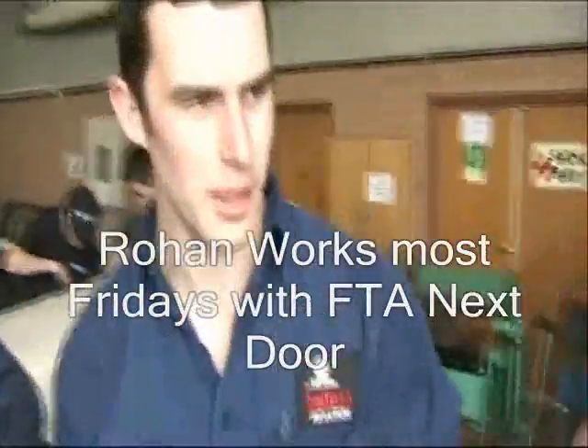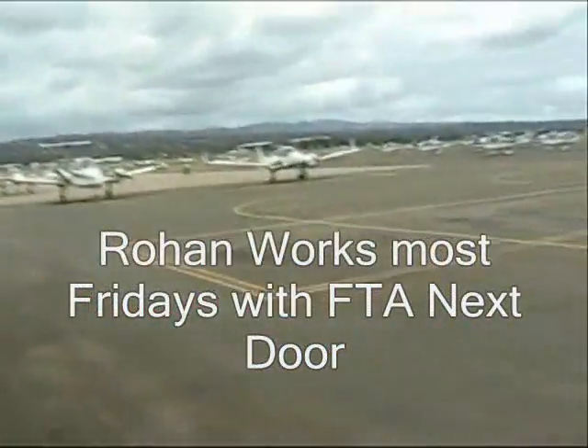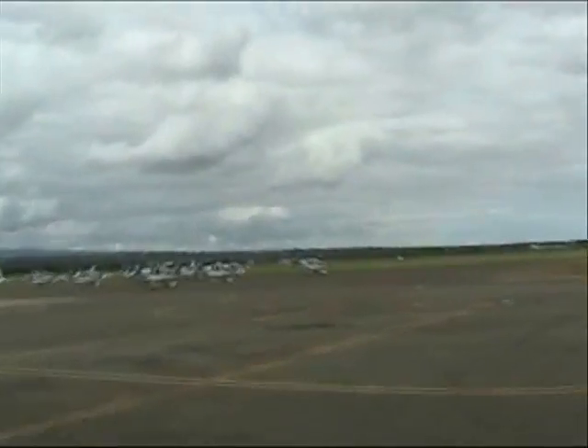On my Fridays off at TAFE, I come here at FTA, and it's been a great experience. It's something I don't think I would have done if I hadn't done this course, and it's helped me out a lot with my practical studies.